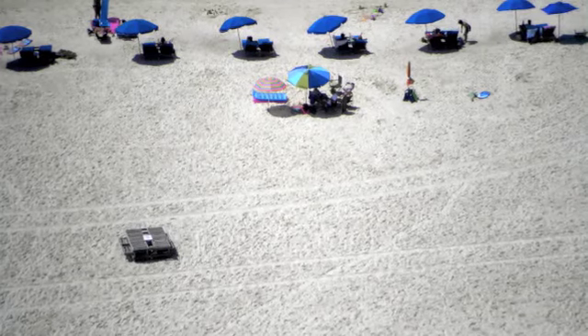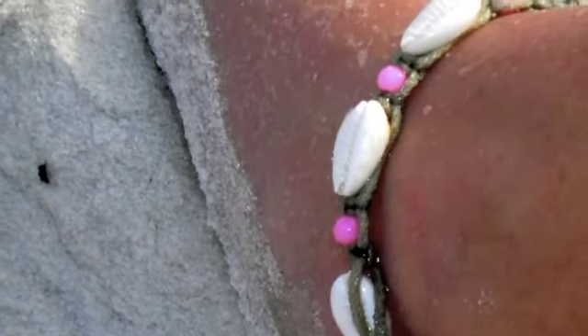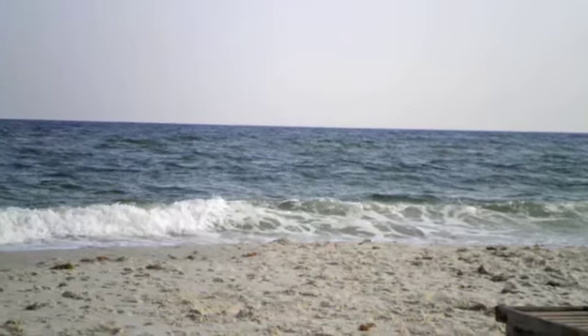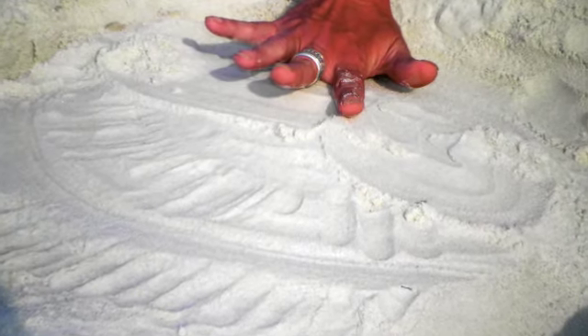This is the beach! Technically just the sand. That's my foot wearing my beautiful anklet that I got. That's the ocean. This is my mom's hand digging — you'll see what she's digging later. That's me, and I just made a shark in the water.